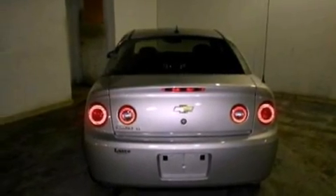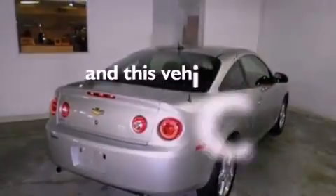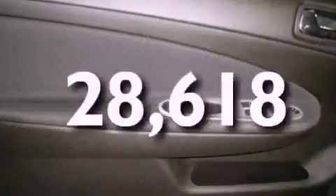A security system, privacy glass, a stability control system, OnStar, air conditioning, and this vehicle has fewer than 29,000 miles on the odometer.